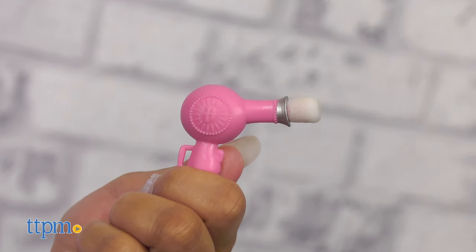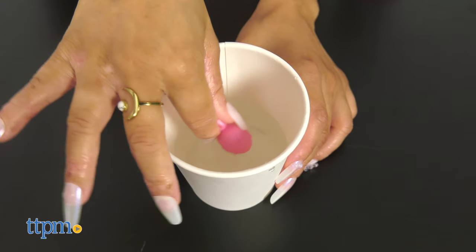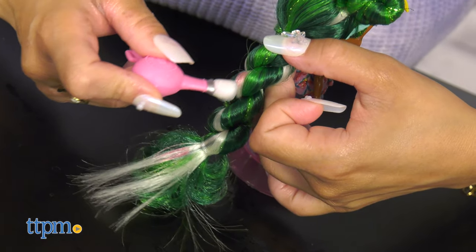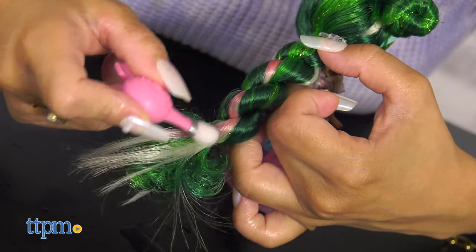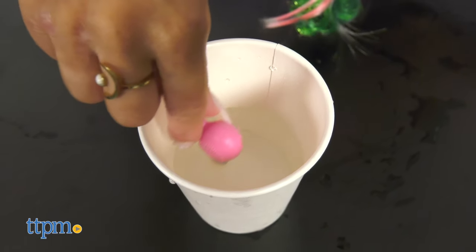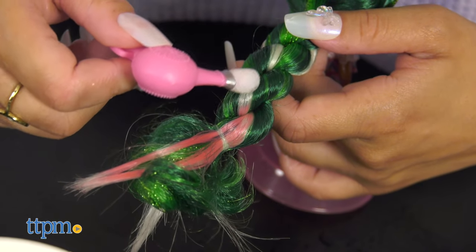Reveal your Hairdorables colorful hair streak using the mini hairdryer. Dip the hairdryer in icy cold water and apply it to their cheek or hair streak to activate a mind-blowing color transition. Return your Hairdorables to their original color by dipping the hairdryer in warm water, and repeat the color change process again and again.